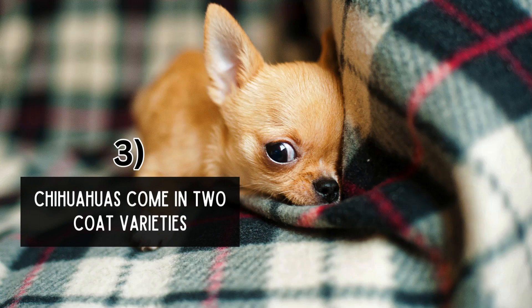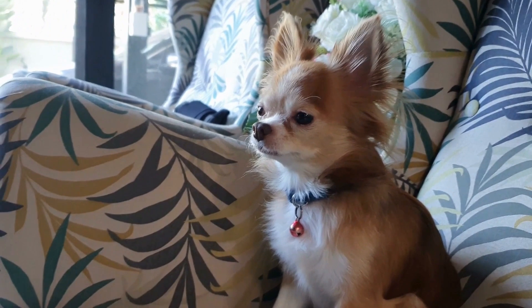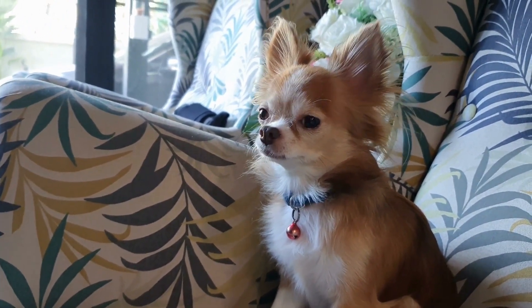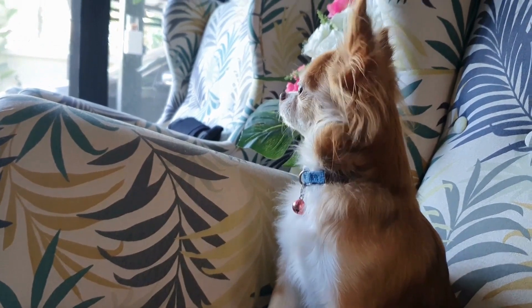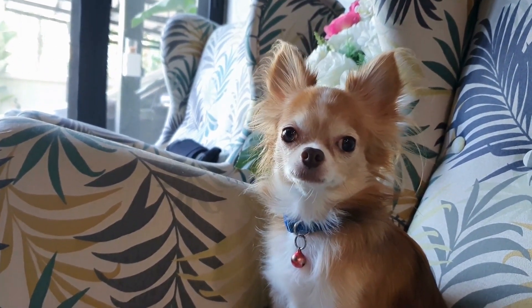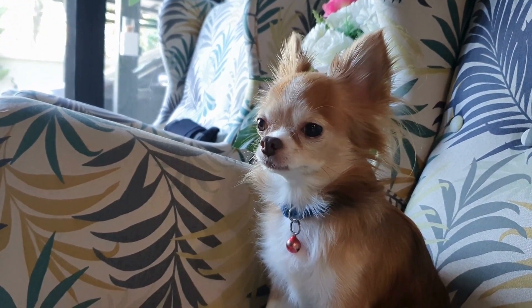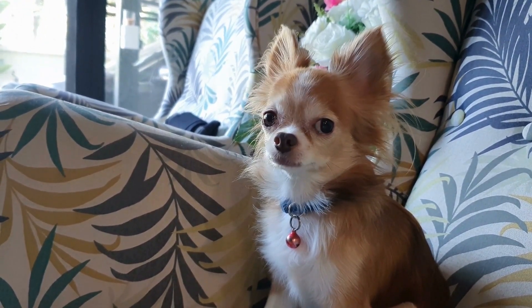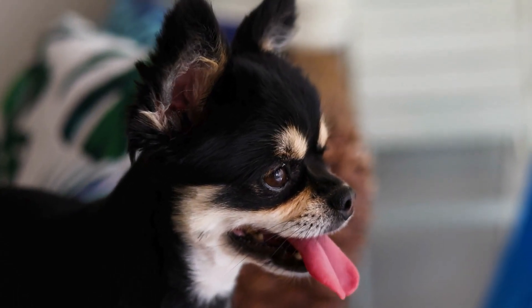Chihuahuas come in two coat varieties. Chihuahuas exhibit two primary coat varieties: smooth coat and long coat. The smooth coat variety has a short, sleek fur that requires minimal grooming and maintenance, making it popular among pet owners who prefer low-maintenance pets. On the other hand, the long coat variety features soft, flowing fur that requires regular brushing to prevent matting and tangling.